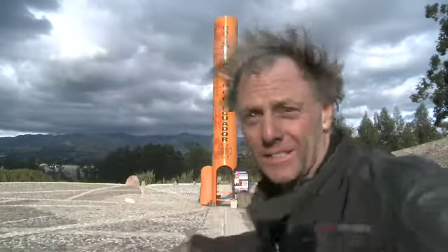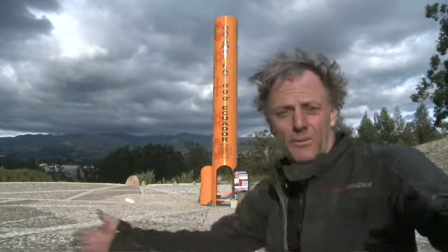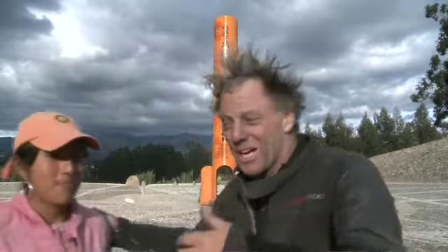How long does it take to get from the southern hemisphere to the northern hemisphere? Well, like this. You see, because this is the equator near Quito. Now, we've found a lovely lady here, who's going to tell me all about it. What's your name?